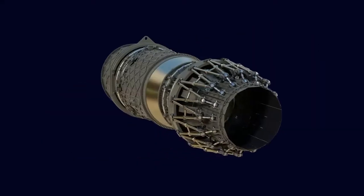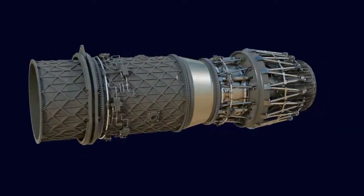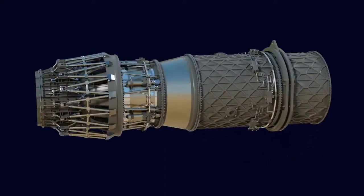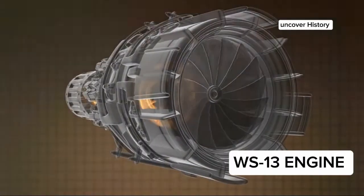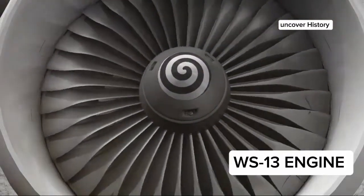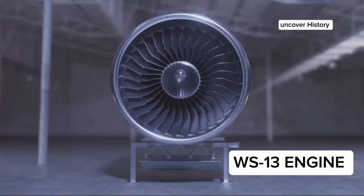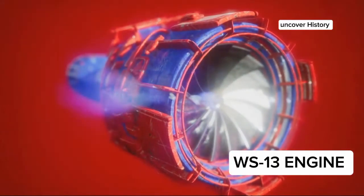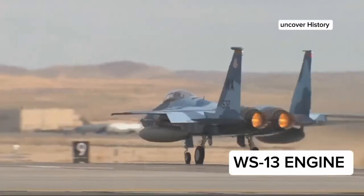So what makes the WS-13E engine so special? Let's look at the heart of this beast: the single-crystal blade. Traditional jet engines use polycrystalline blades, leading to multiple grain boundaries that can be weak points under extreme conditions. The WS-13E's single-crystal blade, however, eliminates these boundaries, enhancing durability and allowing the engine to run hotter and longer.